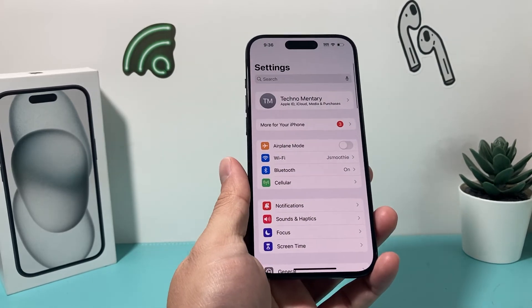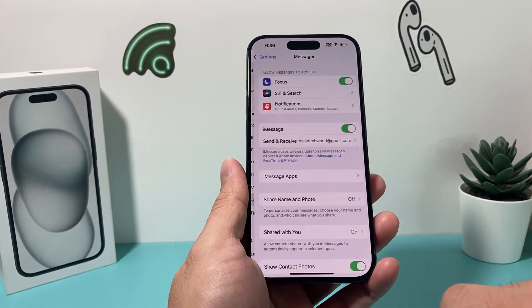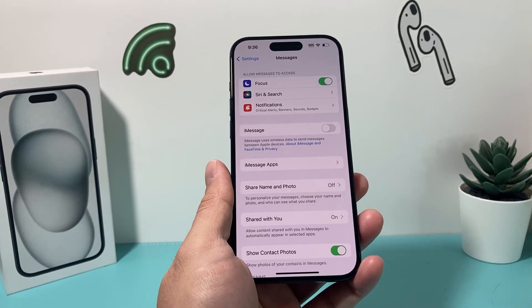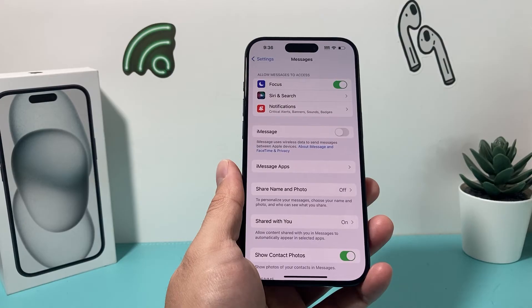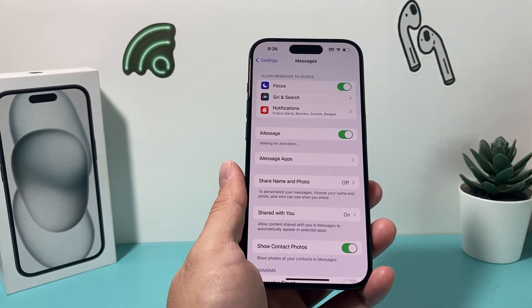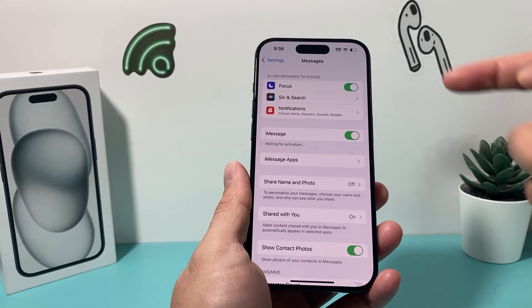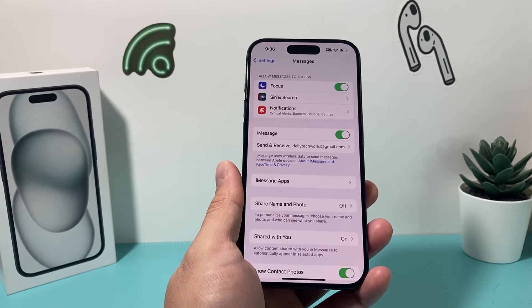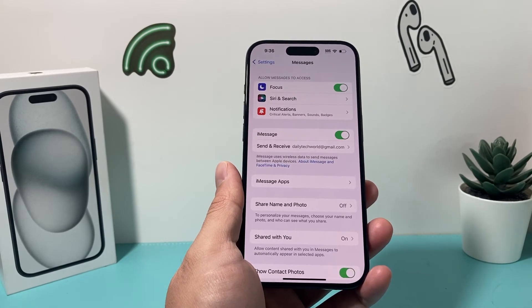The next thing you can do if you're still having an issue is go to Settings, then Messages, and for iMessage, go ahead and turn off iMessage. Give it a few seconds and then turn it back on. It will start waiting for activation — make sure you're connected to the internet through Wi-Fi or cellular data. This should also help speed up the indexing process.